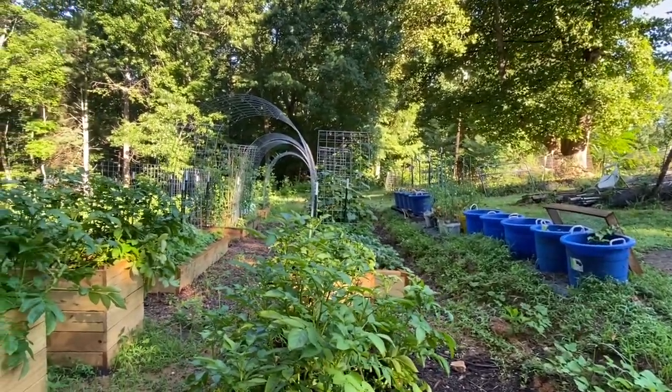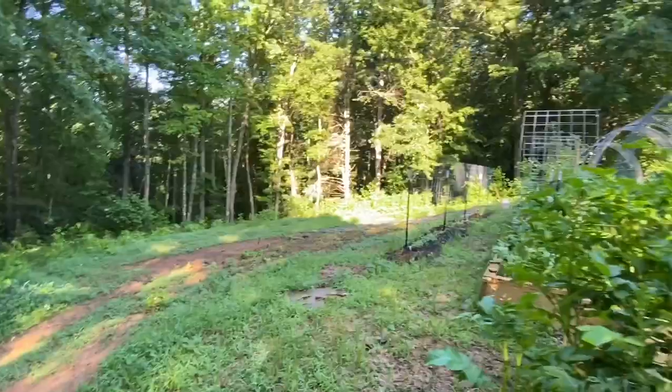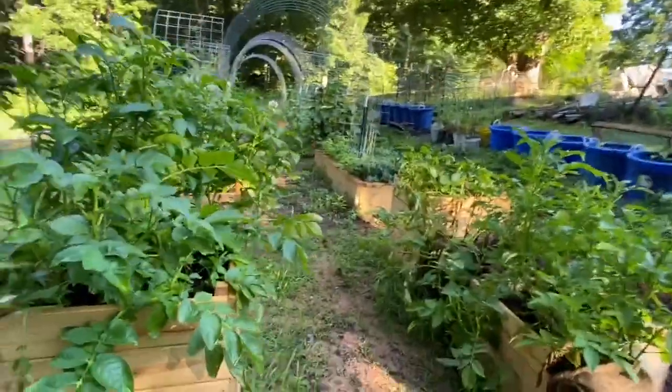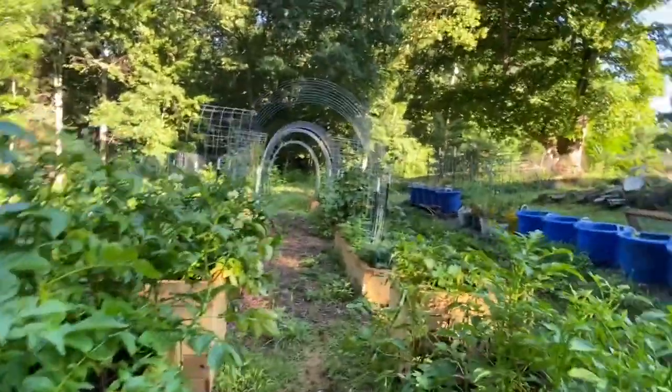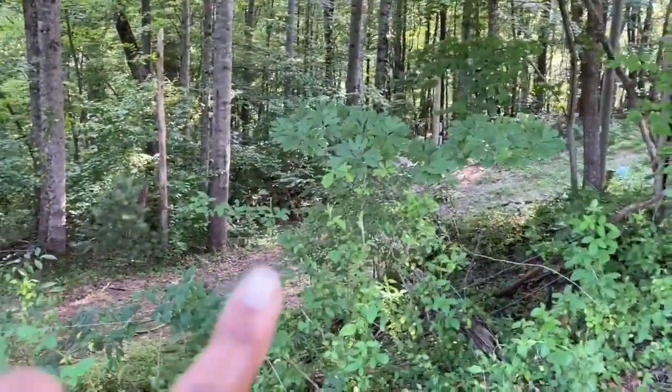I'm going to give you just a little tour. We have 10 plus acres here and I'll show you where we're going to build our house, because that's where we usually do our shooting.